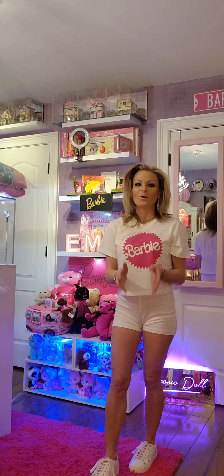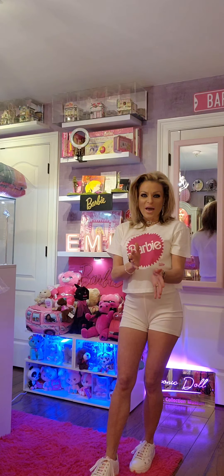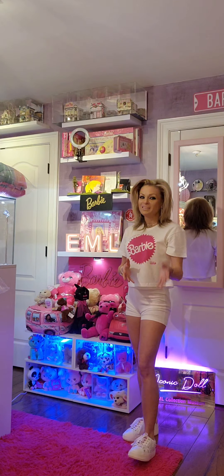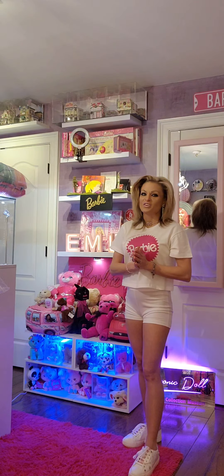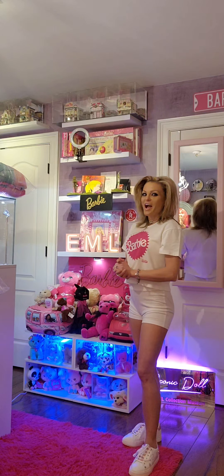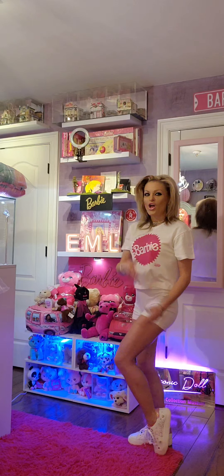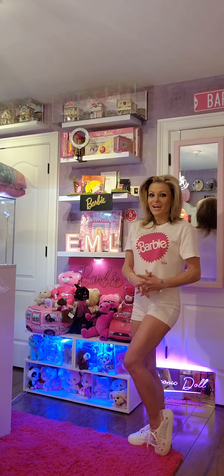Stay tuned, everybody. This fabulous journey we're on together is going to be so fun, informative, and we're going to have a blast. If you haven't already, subscribe, comment, share, follow, and like so I can bring even more amazing content. Curator Lainey Loy, Iconic Dial EML Collection — bye everyone, stay tuned and follow.